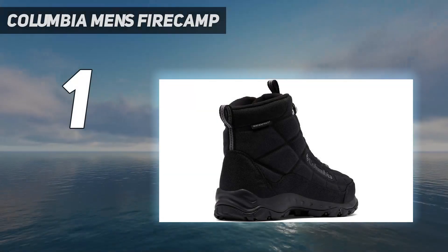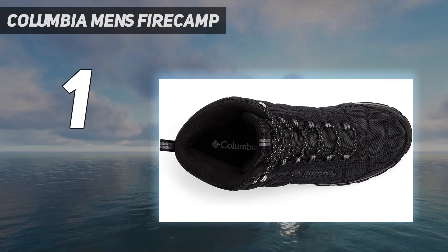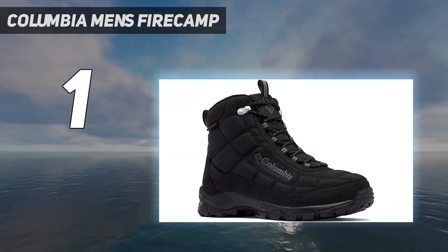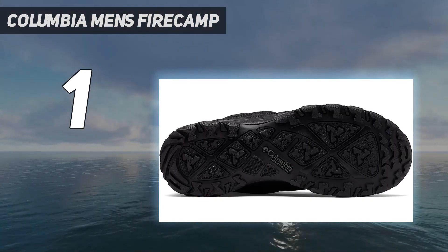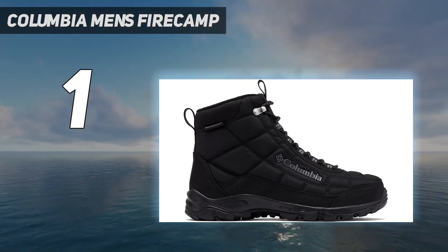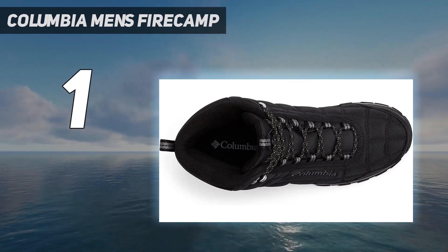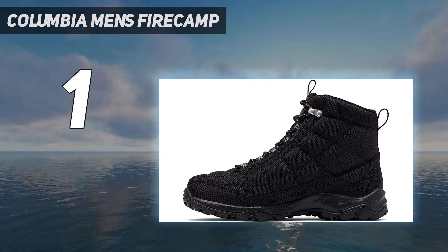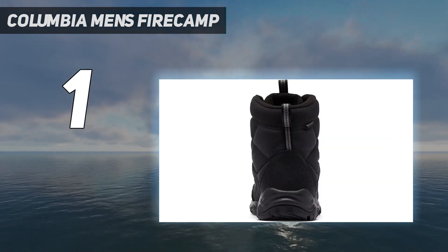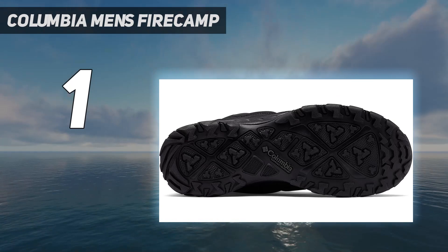And number 1: Columbia Men's Fire Camp. Columbia's Fire Camp boot is our best overall pick, thanks to a thick, cushioned midsole and an outsole with deep lugs that have solid traction, even on snow and ice. These boots are waterproof and breathable, so your feet will stay dry and comfortable while you walk. The Fire Camp boot also features a quilted upper packed with 200g of insulation to keep in warmth. We love that they're available in regular and wide widths, with sizes ranging from 7 to 15. Some wearers have found that the toe box feels narrow, so you may want to order a half size or full size up.